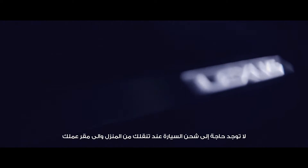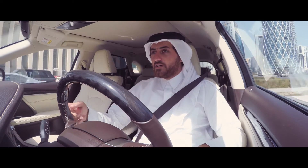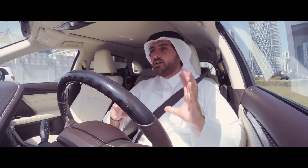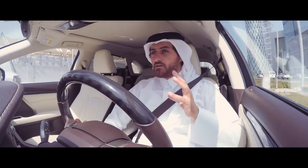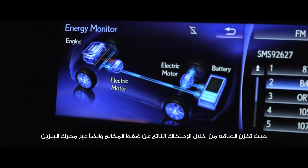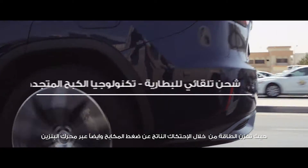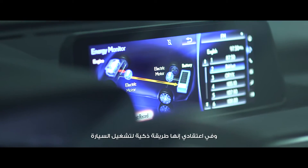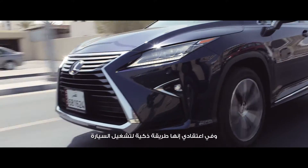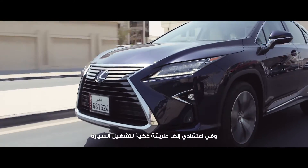There's no need for you to charge the car when you're back home or in your office — that's for electric cars. This is a hybrid. The hybrid works in a much smarter way. It uses the kinetic energy from the braking and charges the battery through that and through the petrol engine. I think it's a very smart way for a car to function.